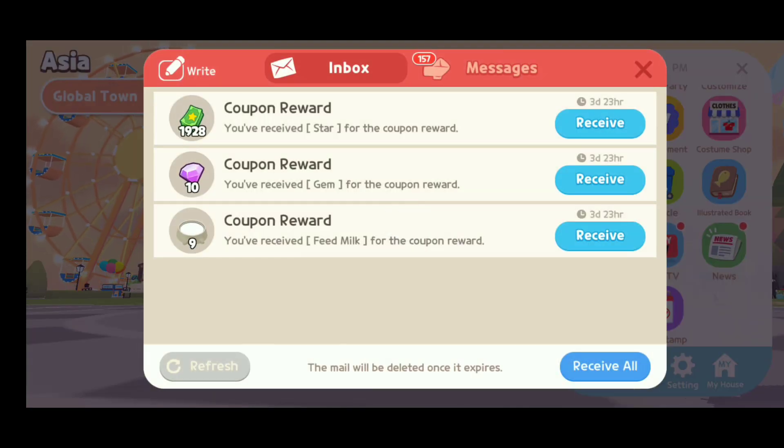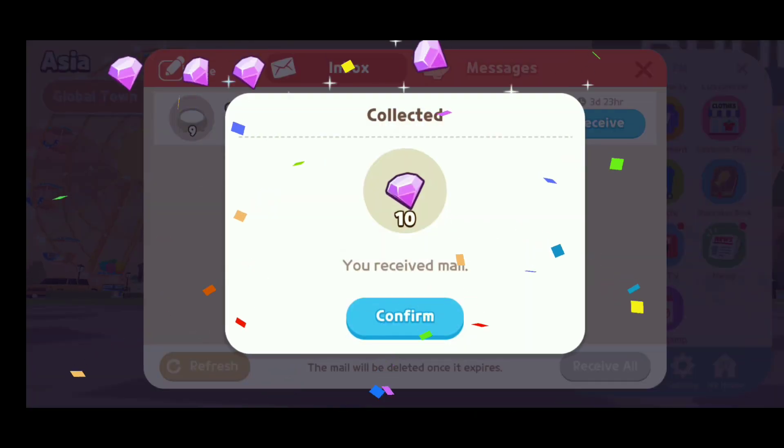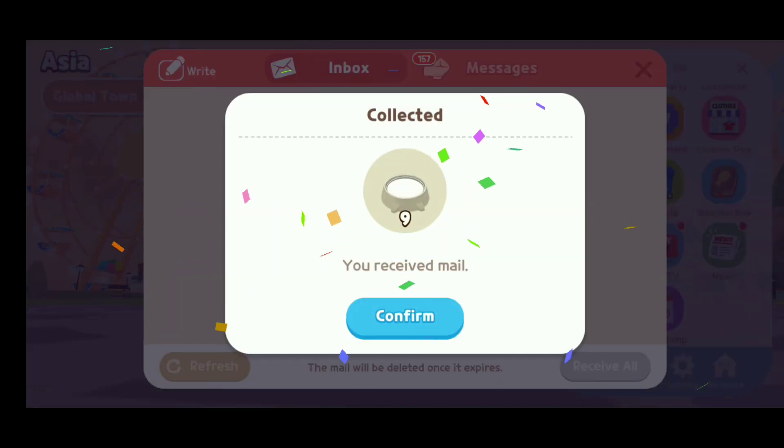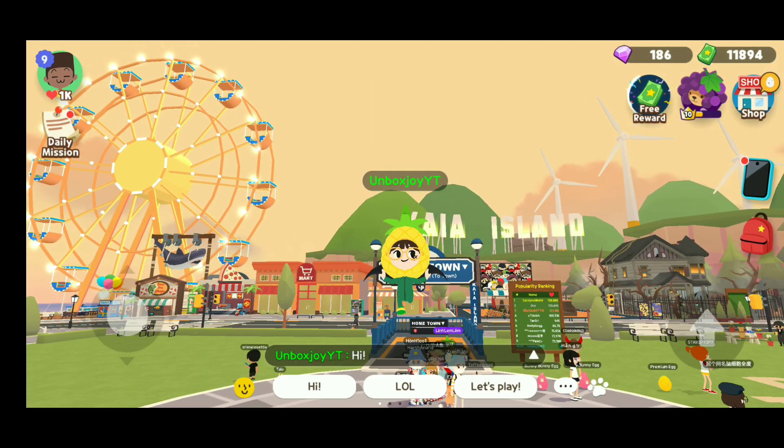Open the inbox and we received 1,928 stars, 10 gems, and 9 feeding milk for pet. Oh my goodness, that's a lot!